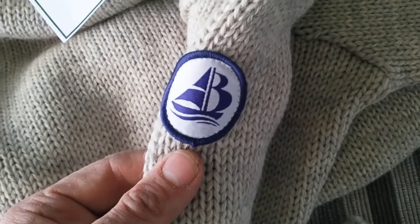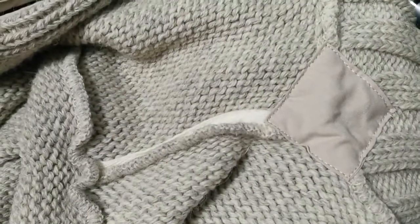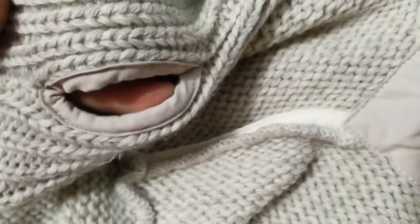Nice details such as the Arthur Beale patch sewn on one arm. Inside we've got reinforced shoulder seams as well as reinforcement on the thumb holes.